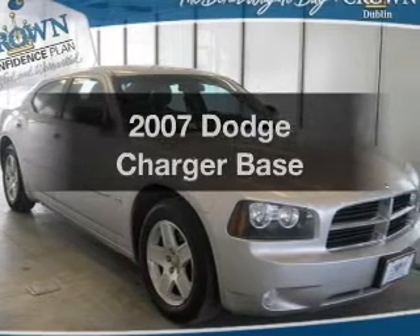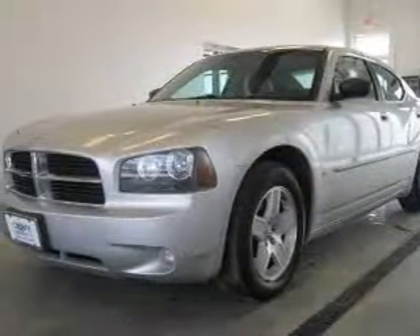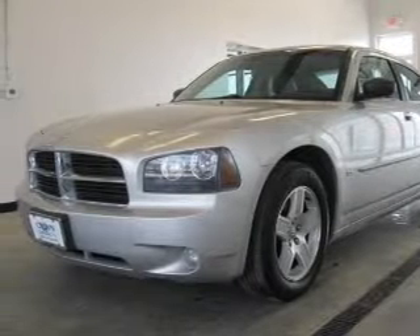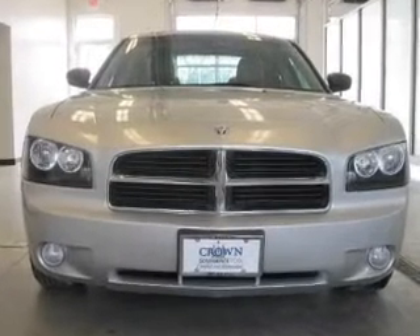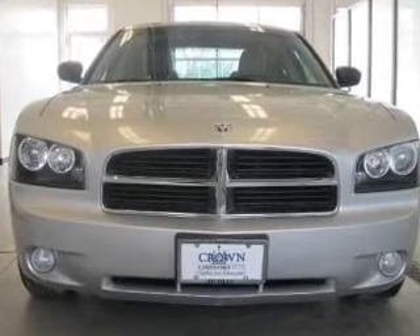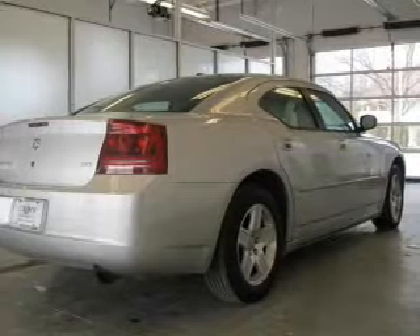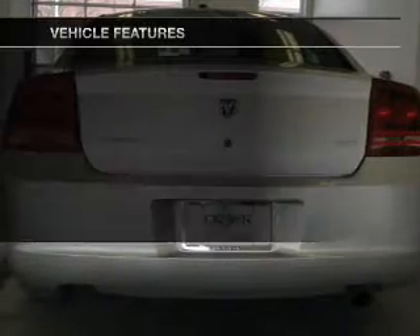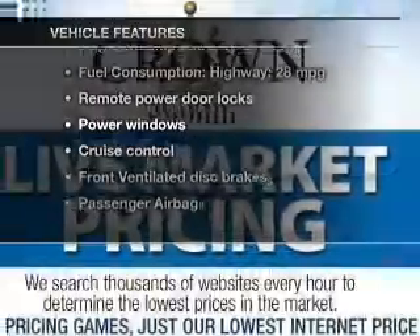Imagine yourself in this 2007 Dodge Charger. Travel the roads in style and comfort in this great vehicle. With a solid 6-cylinder engine, the powertrain includes rear wheel drive, driven by an automatic transmission. Premium wheels lend a distinctive appearance. Anti-lock brakes help you bring your vehicle to a safe stop. And with these notable features, you won't want to miss out on the opportunity to own this amazing ride.